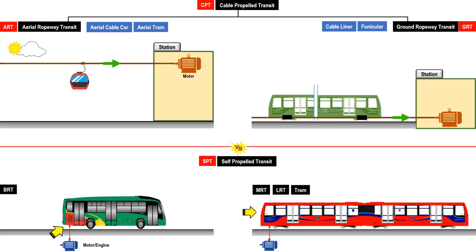In rail-based systems, the propulsion is provided by numerous motors under the train. The cabins and trains in CPTs are not self-propelled and depend on the electric motors at the station. This is among the biggest advantages of a CPT for the following three main reasons.